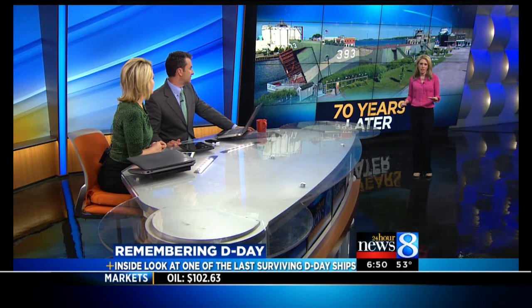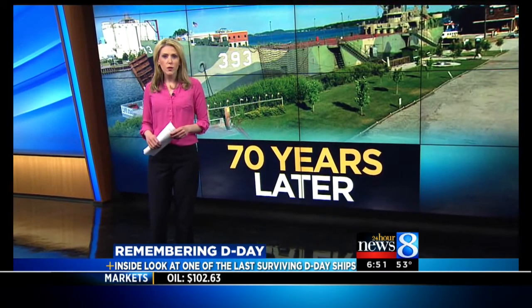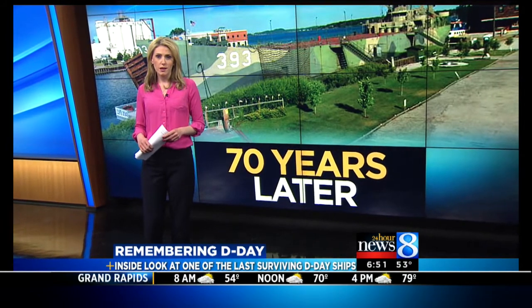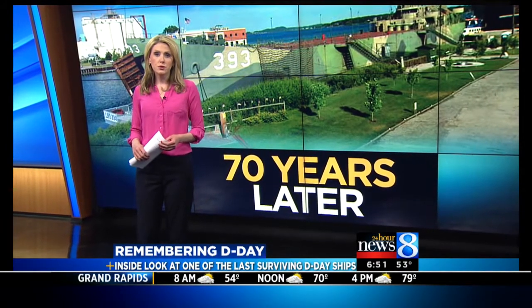A lot of history docked right here in West Michigan. It is a true treasure. If you haven't seen it yet, you have to go check it out with your family. The USS LST-393 made 30 round trips to the beaches of Normandy, carrying everything from tanks to supplies, servicemen, even prisoners of war.